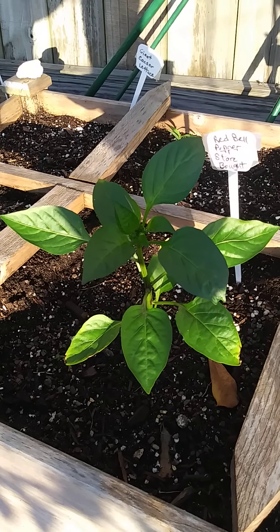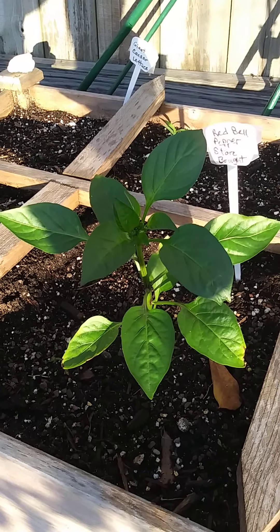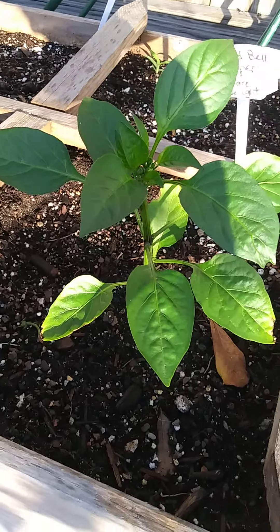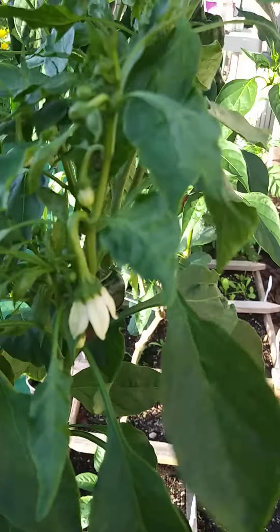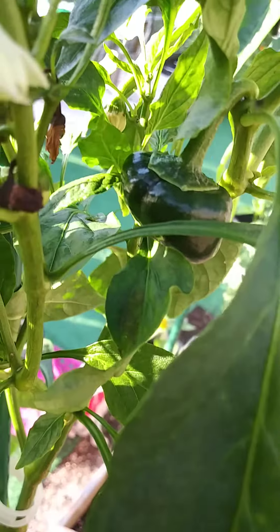From a bell pepper that I bought in the store to cook with — I took some of the seeds and some of them germinated. This one's doing really well. This plant here is the scotch bonnet, it has a lot of flowers on it, and I caught a glimpse of that one little baby right there.